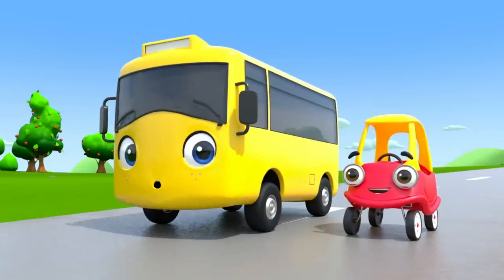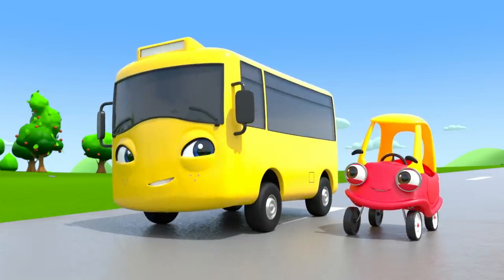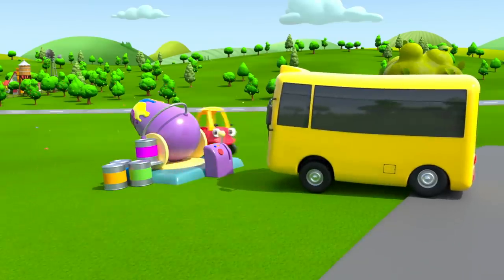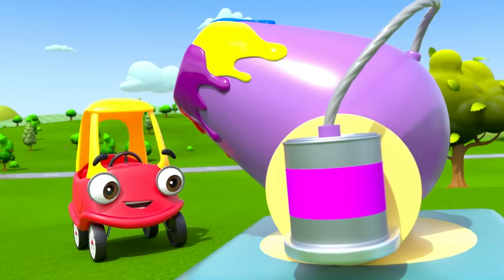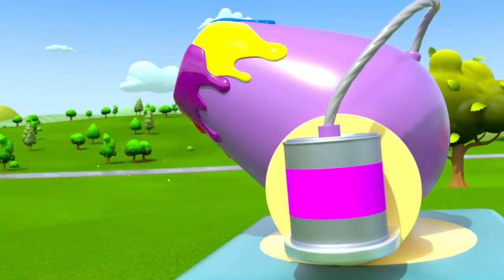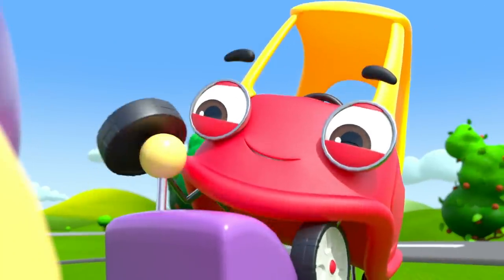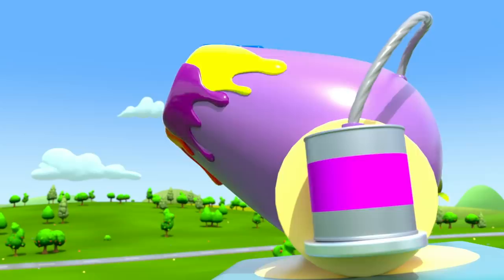Here comes Buster and his friend Cozy Coop. They've seen the paint cannon. Looks like they're going to play with it. I wonder what it does. It looks like it's loaded with these paint cans. Cozy's investigating. This lever aims the cannon.